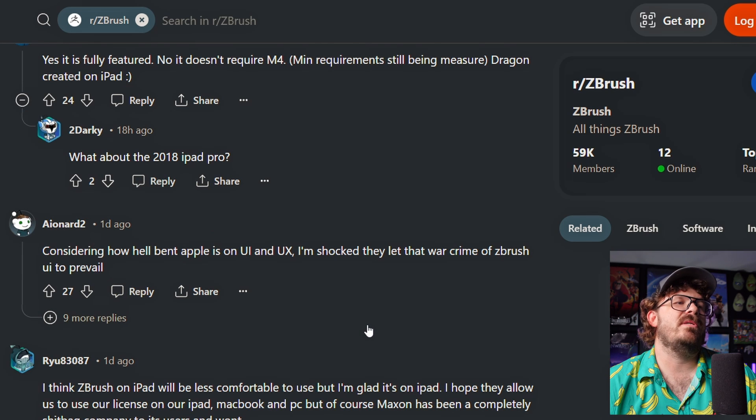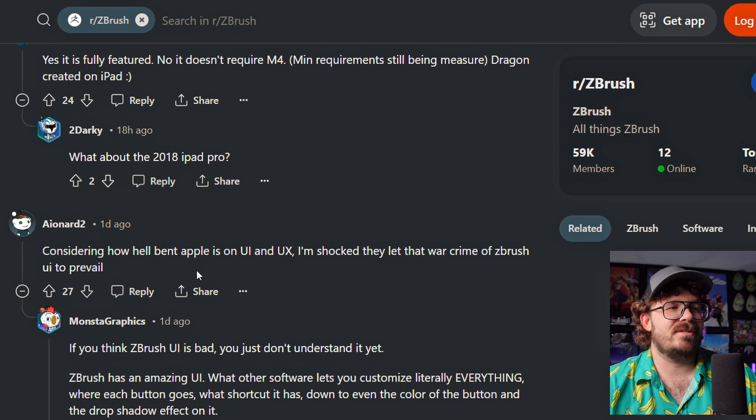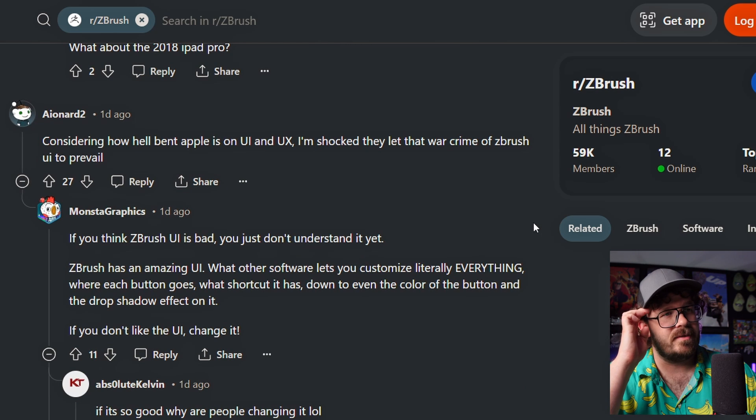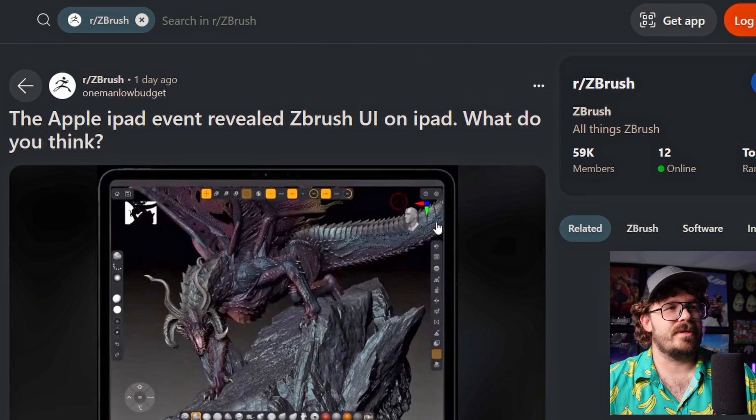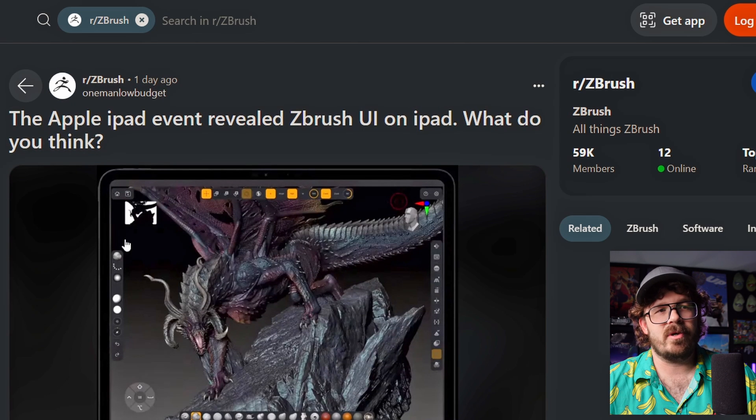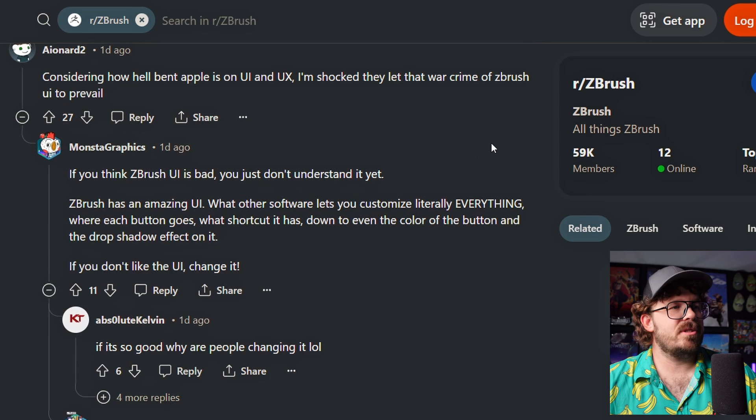Considering how hell-bent Apple is on UI and UX, I'm shocked they let the war crime of ZBrush UI prevail. Well, it's different. It's changed. If you think ZBrush UI is bad, you don't understand it yet. That's a good point. I don't know how many years or months it takes for you to actually be in ZBrush to stop whining about it. Because I'm fine with it. I've customized it. It's great.